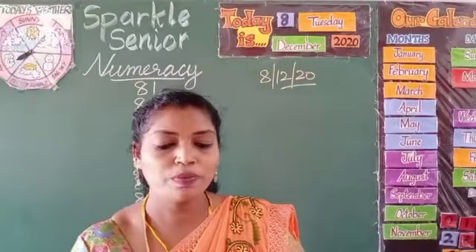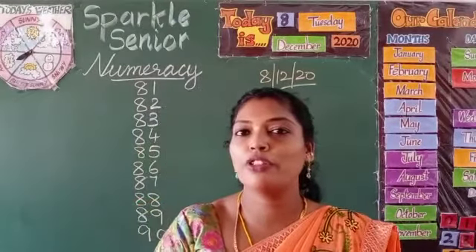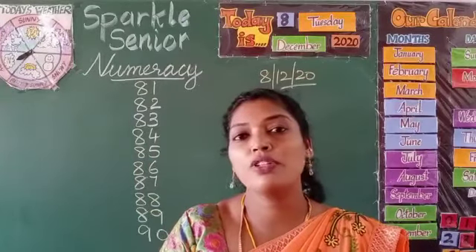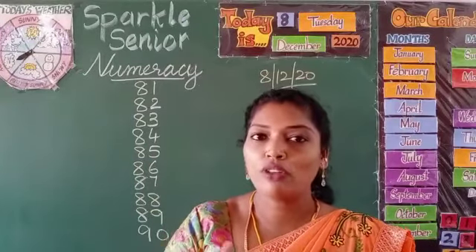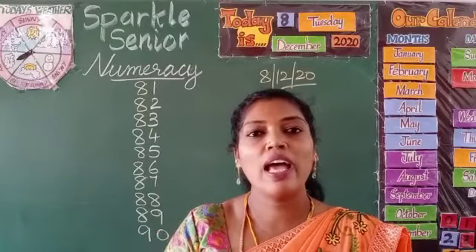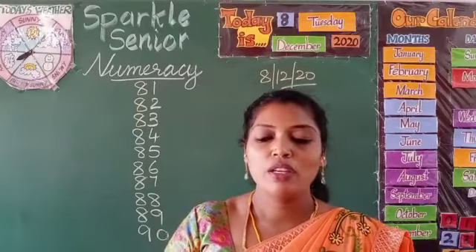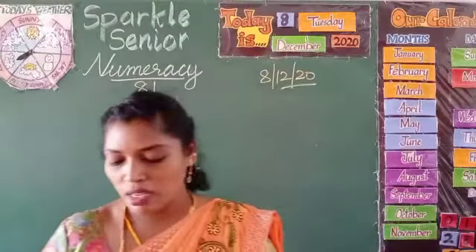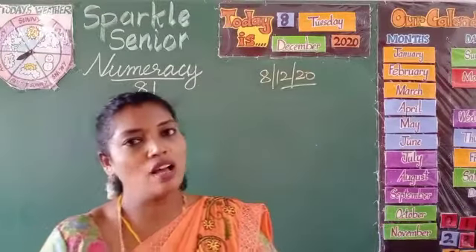So, what we are going to do today — between 81 to 90 we are going to learn the before number, after number, and the between numbers. For that I have written the numbers on the board and I am going to write some numbers. First we will start with the after number.